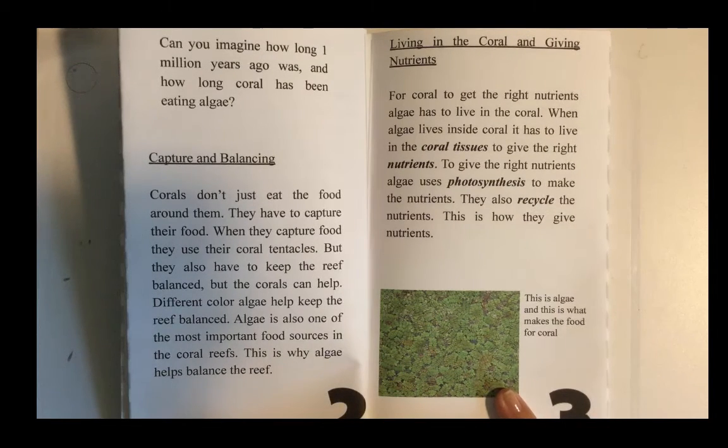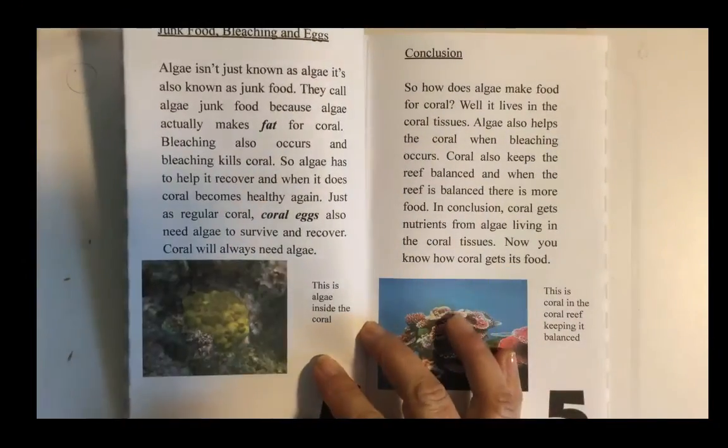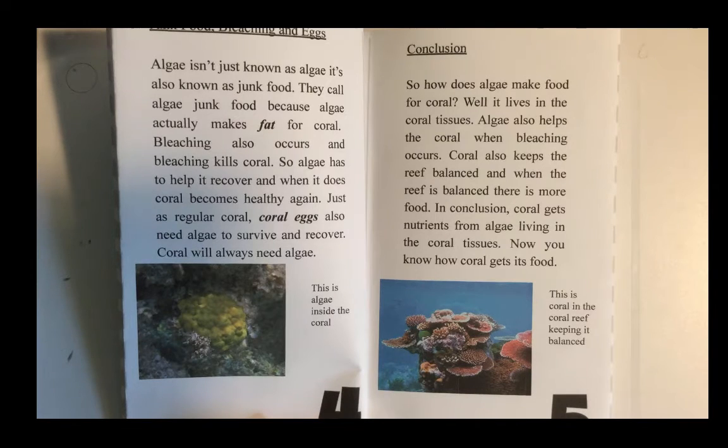Algae isn't just known as algae — it's also known as junk food, because algae actually makes fat for coral. Bleaching also occurs, and bleaching kills coral, so algae has to help it recover. When it does, coral becomes healthy again. Coral eggs also need algae to survive and recover. Coral will always need algae.